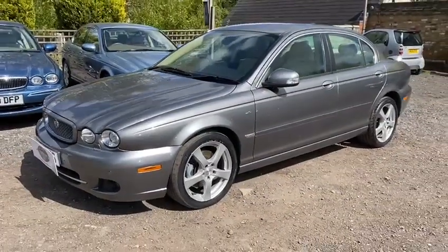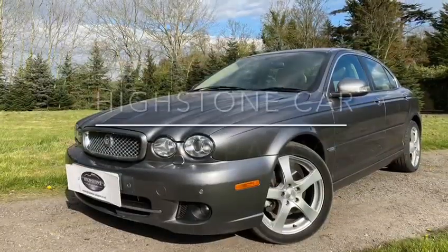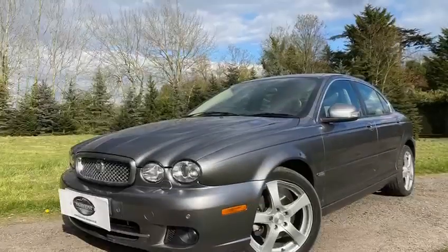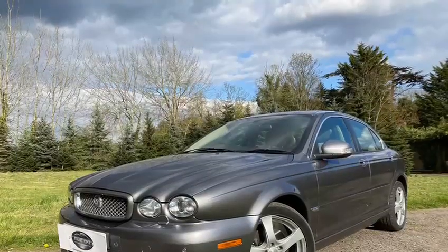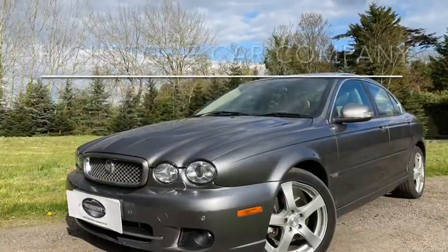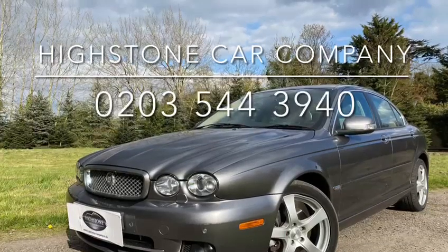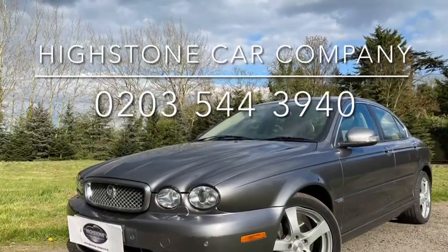So there we have it — a really clean example of a Jaguar X-Type 2.2 SE with satellite navigation and heated seats. We are Highstone Car Company, we offer nationwide delivery and this car can be delivered to your door. Thank you so much for watching — please pick up the phone and give us a call. If there's anything we've missed, we can be reached on 0203 544 3940.